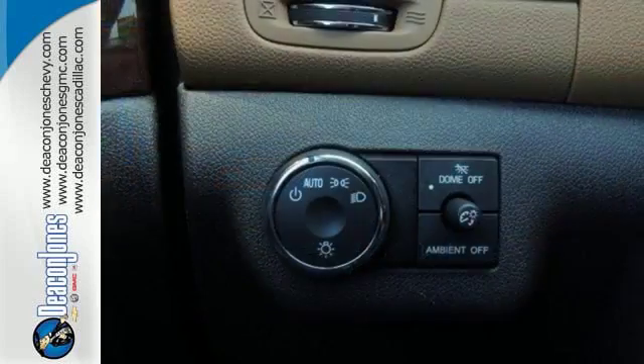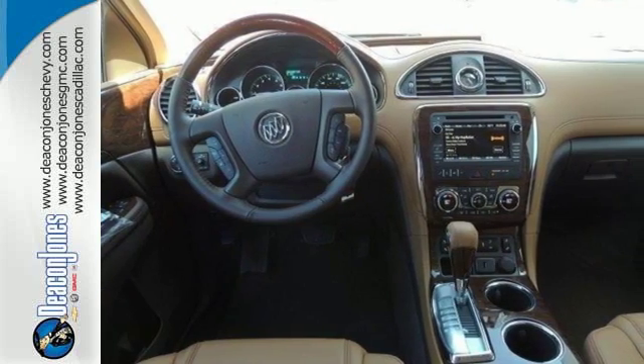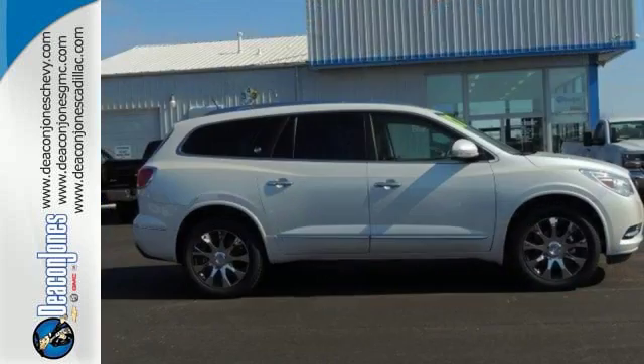The profile is sleek and fluid, yet the interior is open and generous. Three rows of seats await you and your family, while the 3.6 liter V6 engine awaits your ambition. No matter the moment, make the most of it with this Buick Enclave.